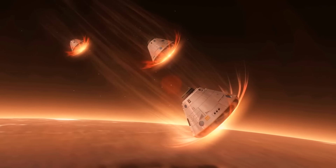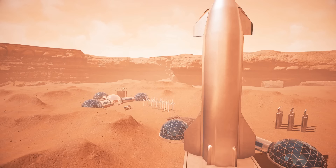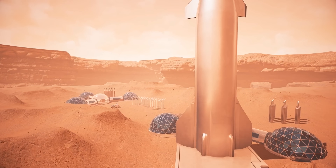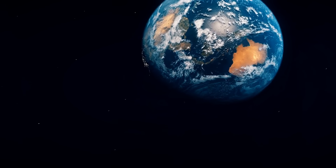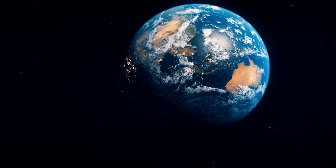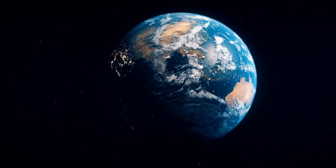It's very unlikely that we'll fly to Mars in the near future. This task may take several decades, or even a century. Therefore, the best solution would be to try our best to save Earth until we can begin to conquer other planets.